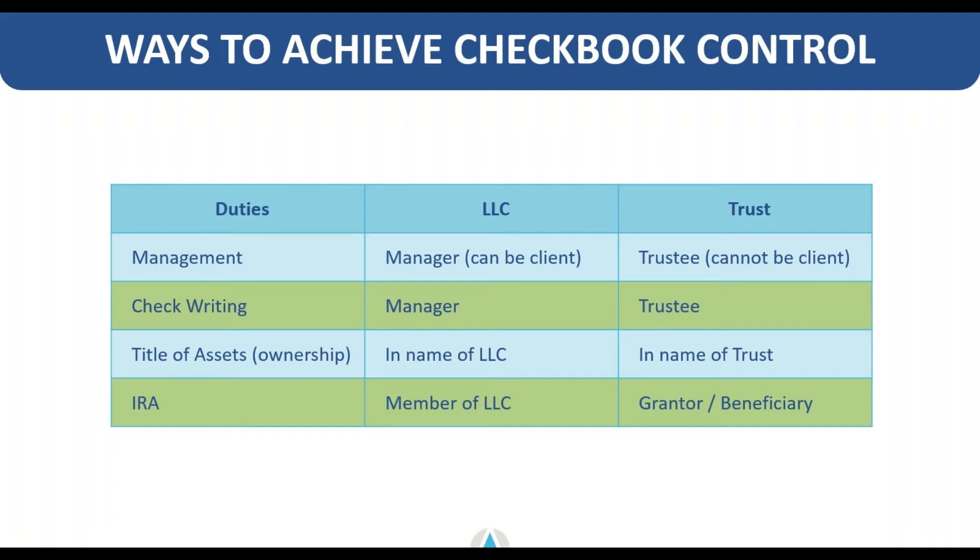I did just get a question about the slides. I will be able to send out the slides — you'll have to email for a copy of the slide deck. If you email me or your account manager if you're a current Advanta client, we can definitely send you the slide deck in PDF format for your reference.